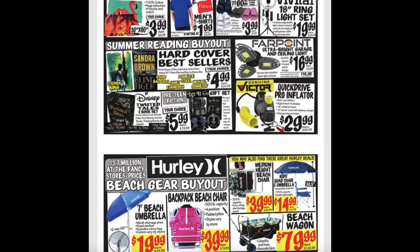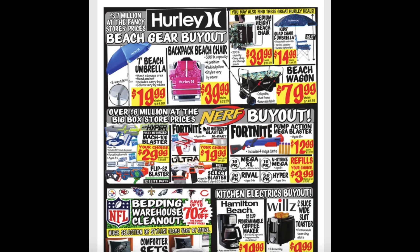Hard cover best sellers for $4.99. The Disney Twisted Tales 3-book set and the Let It Go gift set for $5.99. And the Quick Drive Pro Inflator for $30.00. 7-foot beach umbrella for $20.00. Backpack beach chair for $40.00. Medium height beach chair for $40.00. Kids quad chair and umbrella for $15.00. And the beach wagon for $80.00.